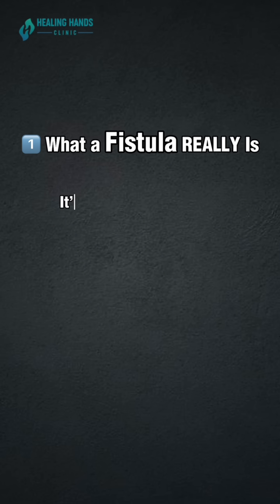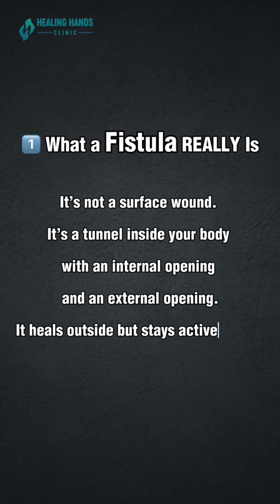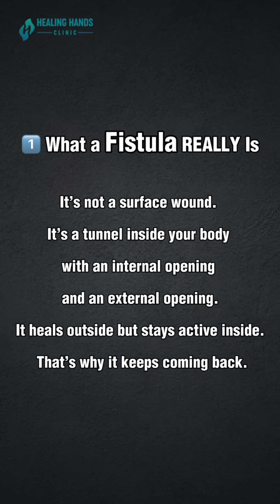What a fistula really is: it's not a surface wound. It's a tunnel inside your body with an internal and an external opening. It heals outside, but the inside remains active — that's why it keeps coming back.